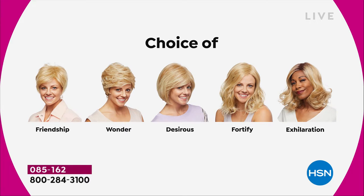Maybe pick two because you're saving $30 on each. There's the Friendship, which is your really cute little short cut. That nice Wonder. The Desirous is brand new — all five brand new. Desirous is this cute little razor cut bob. I can't wait for you to see that one. The Fortify, which is the longest one. And then we have the Exhilaration, which is actually textured a little bit differently.